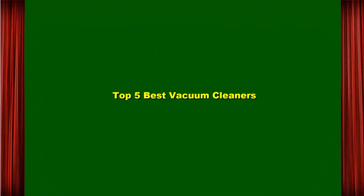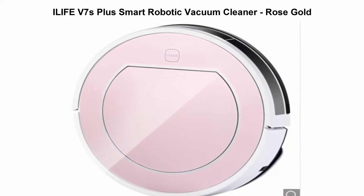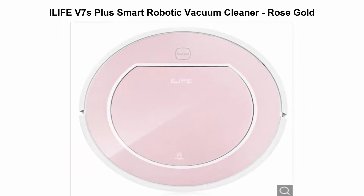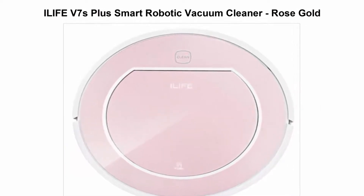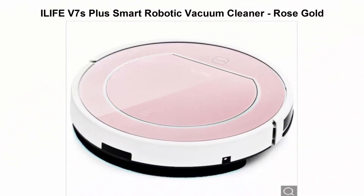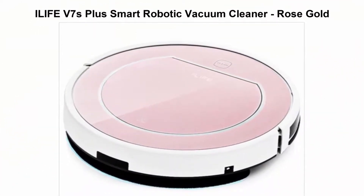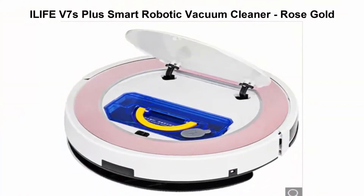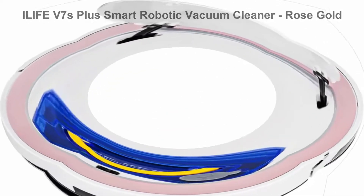Top 5 Best Vacuum Cleaners. Top 1: iLife V7S Plus Smart Robotic Vacuum Cleaner Rose Gold. The iLife V7S Plus is a kind of smart home appliance. With artificial intelligence, the floor cleaning work is done automatically. While making your home cleaner, it also frees you from housework — all you have to do is turn it on.